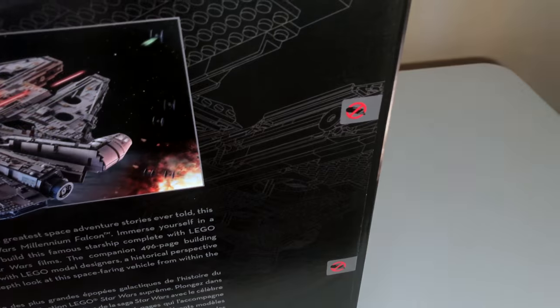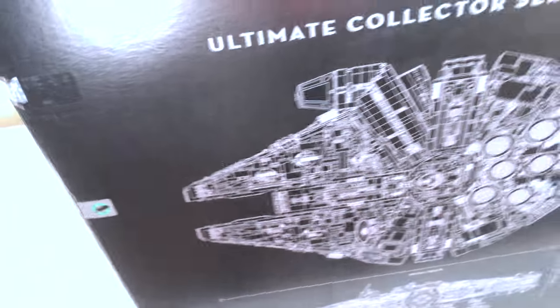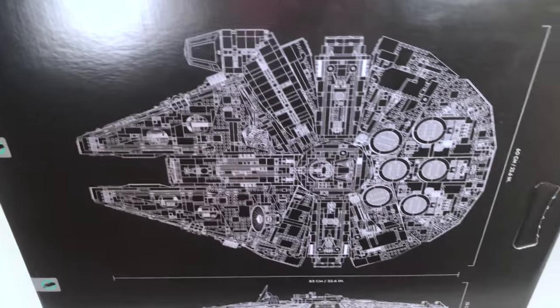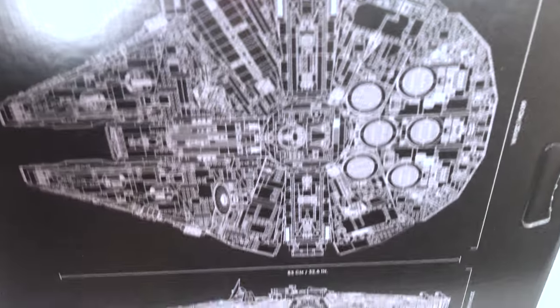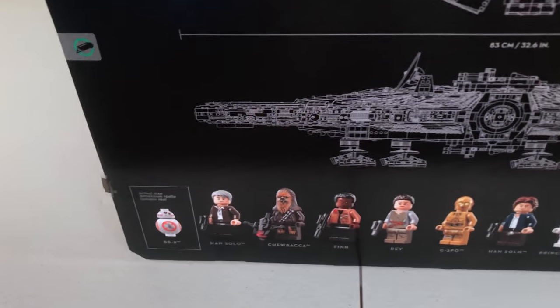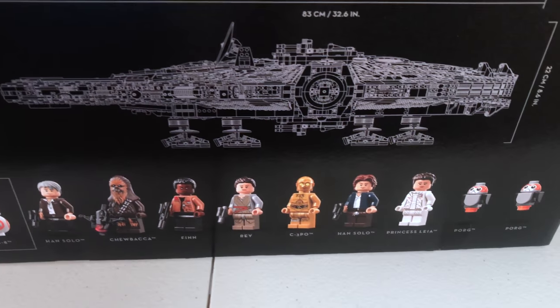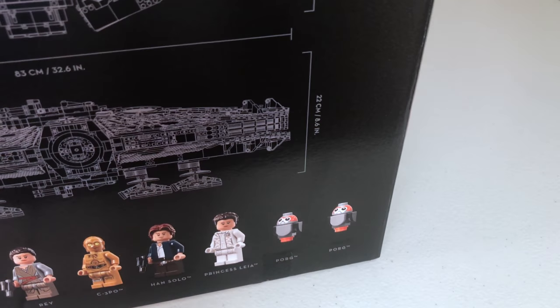You can also see a no-razor sign, meaning you're not supposed to open the box on this side, and green razor signs showing where you are supposed to open it. It also shows the dimensions of the set with a Lego outline and height indicated. And then obviously here are the minifigures: BB-8, Han Solo, Chewbacca, Finn, Rey, C-3PO, Han Solo again, and Princess Leia, as well as two Porgs on the end.